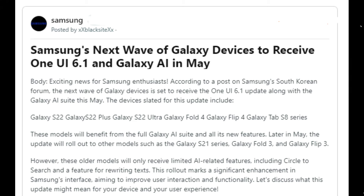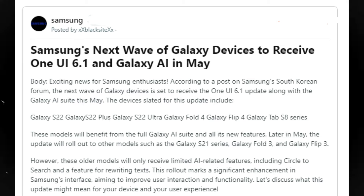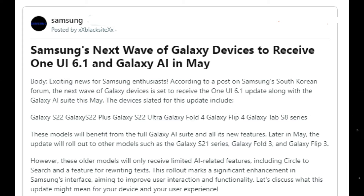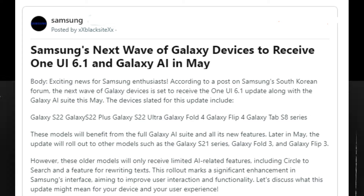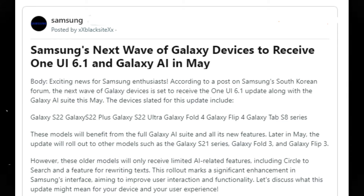According to a post on Samsung's South Korean forum, the next wave of Galaxy devices is set to receive the OneUI 6.1 update along with the Galaxy AI suite this May. The devices slated for this update include the Galaxy S22, Galaxy S22 Plus, Galaxy S22 Ultra, Galaxy Z Fold 4, Galaxy Z Flip 4, and Galaxy Tab S8 series. These models will benefit from the full Galaxy AI suite and all its new features.